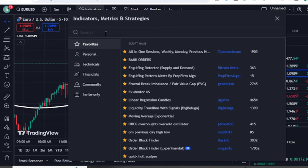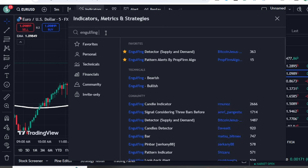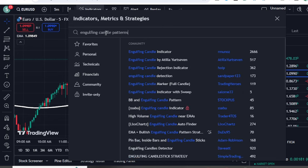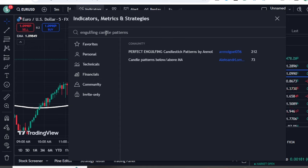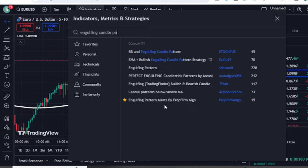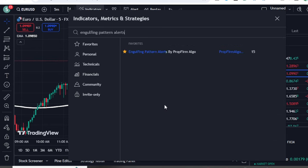Now we add the most important indicator, which is purely based on engulfing patterns. If you don't know about engulfing patterns, I recommend watching a few videos on that topic first. On TradingView, search for 'engulfing candle pattern alerts' — the one we need is called 'Engulfing Pattern Alerts' by Algo prop. Once you click it, it will spot buy and sell signals in real time.